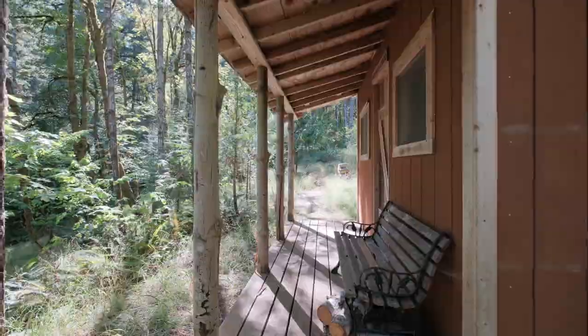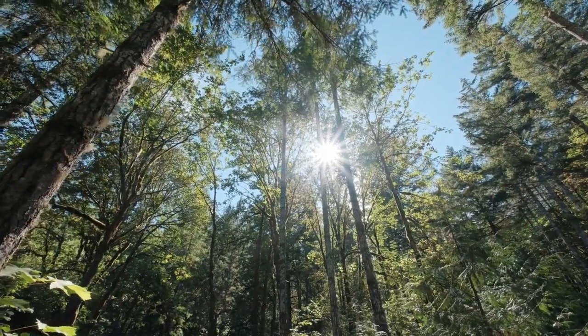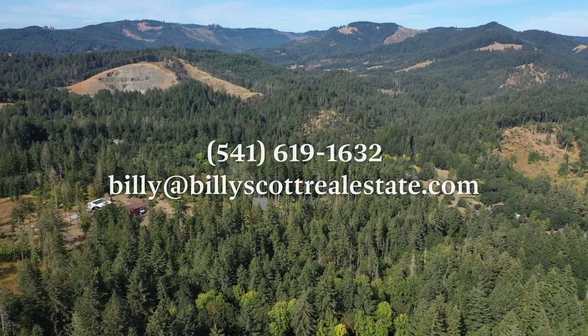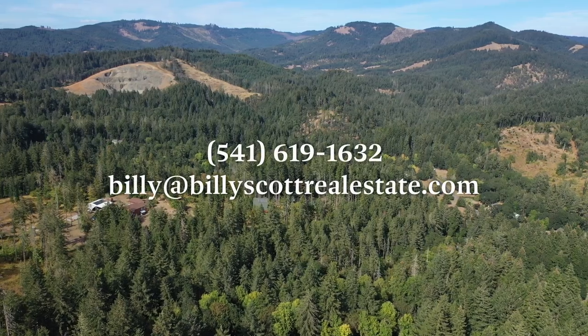Thank you for joining us today on this property tour. If you have any real estate investments you're going to be pursuing in the near future, whether it's timber ground, bare ground, commercial, residential, or acreage property, please feel free to get a hold of me on the details on the screen. Thank you for joining us today.